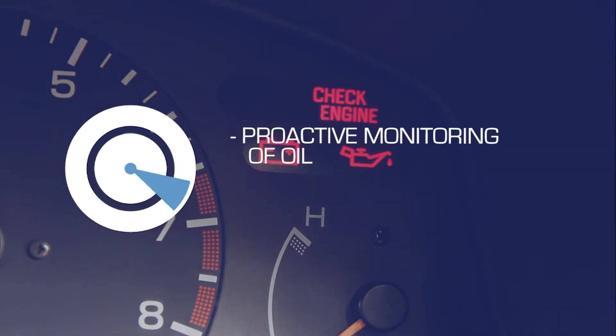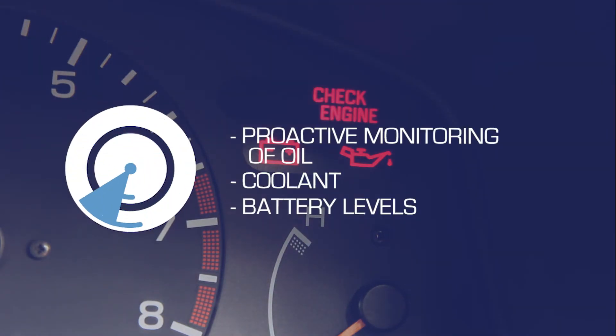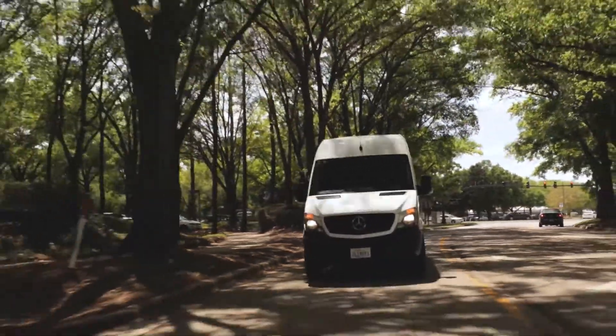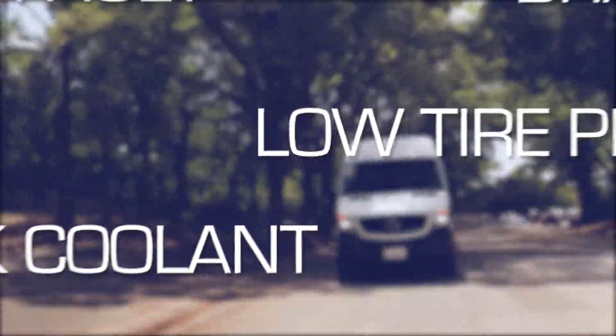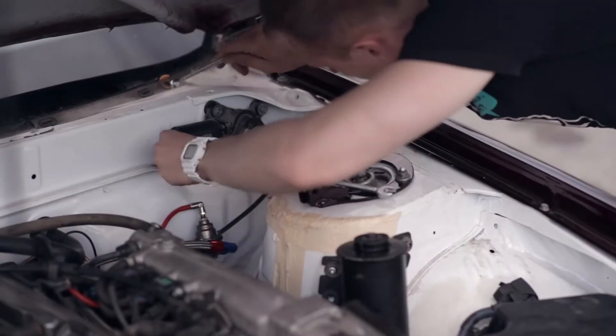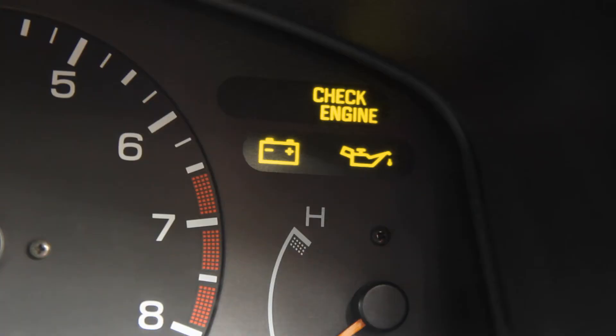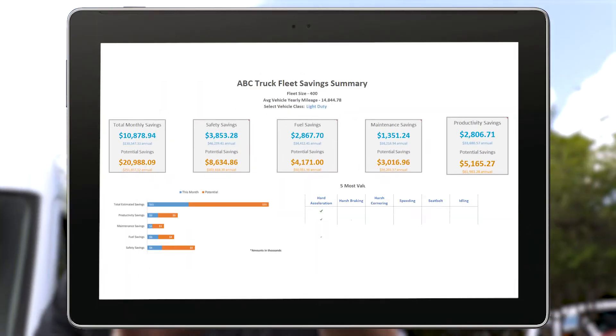Proactive monitoring of oil, coolant, or battery levels ensures your fleet is running smoothly and reliably. Managing your engine fault code information lets you attend to any engine issues before they turn into costly repairs or vehicle downtime. With active diagnostic faults and other engine-derived information delivered directly into your inbox, saving on fleet maintenance is a breeze.